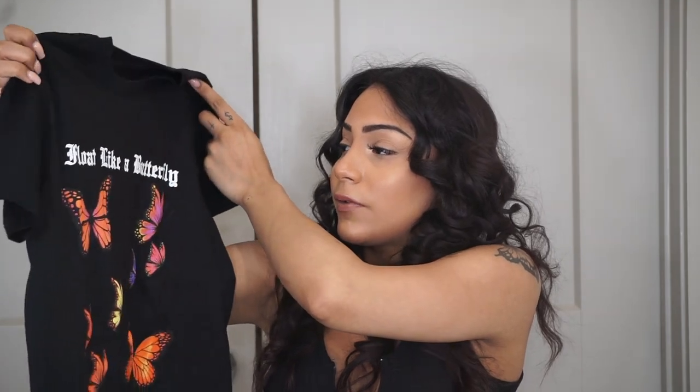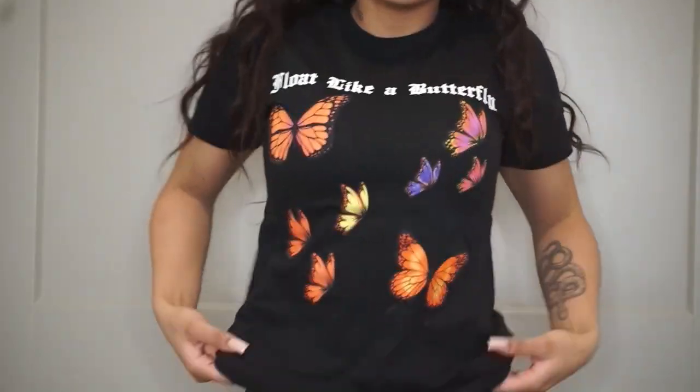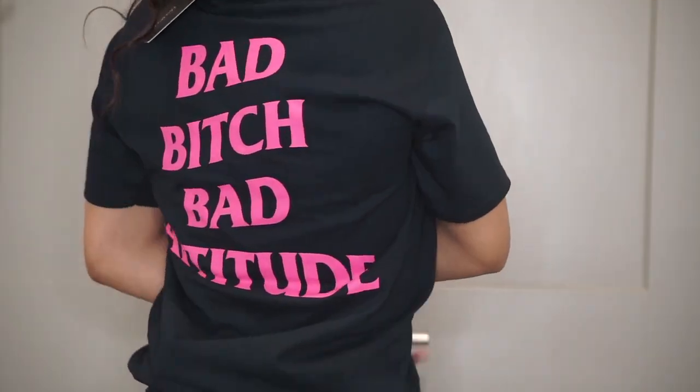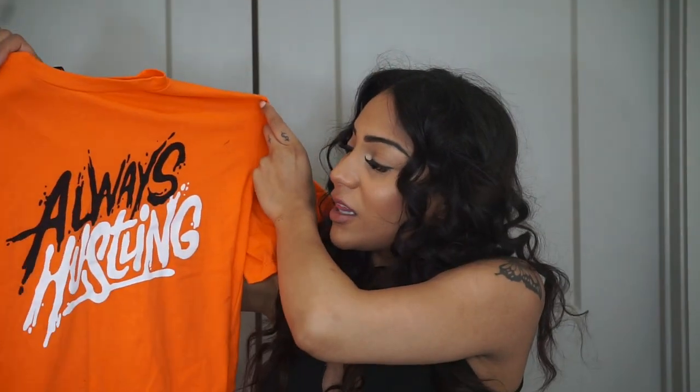The next shirt I got — I don't know why I took off the tags — is called Float Like a Butterfly. It's a black t-shirt with a bunch of butterflies on it. The next one is also a black t-shirt called the Bad Bitch Tunic Top, extra small. It fits a little loose, like a boyfriend shirt. The back says 'Bad Bitch Bad Attitude.' I also got another called the Always Hustling Tunic Top in bright orange, which says 'Always Hustling.'